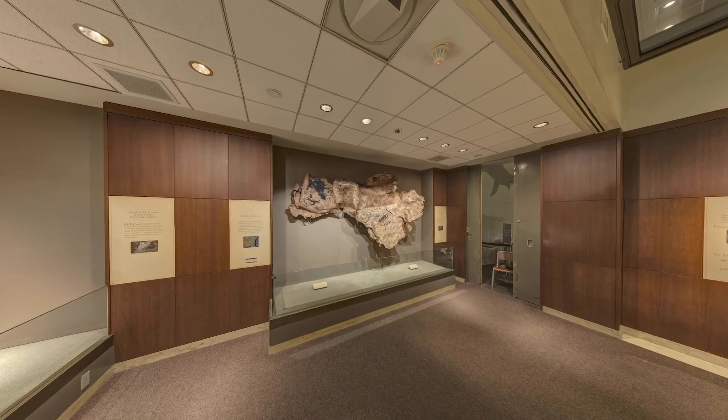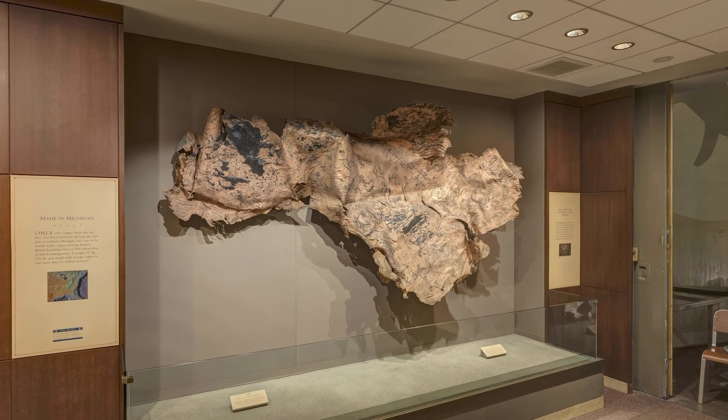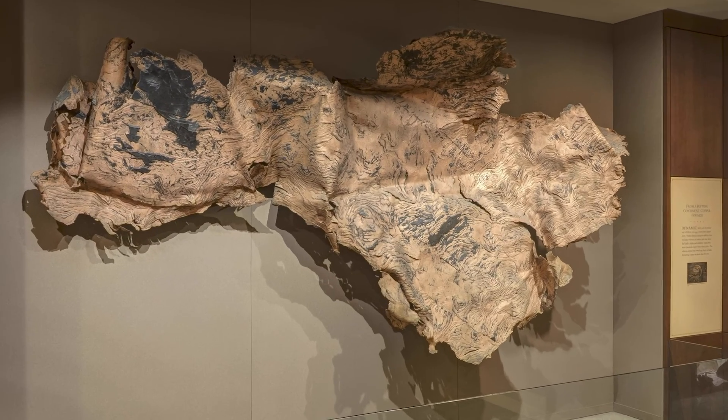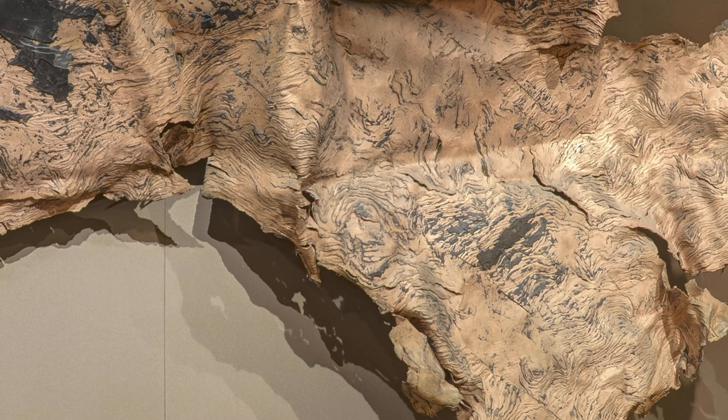This long sheet of nearly pure copper, weighing 324 pounds, is one of the few of this size ever recovered. It contains enough copper to coat more than two and a half million pennies. Miners found this sheet in 1985 in northern Michigan, one of the world's major copper mining districts. It was sandwiched between layers of shale, the dark bits that you can still see attached to the copper. It also bears the imprint of water ripples, preserved from when the shale was deposited. You can see more copper specimens and a recreation of a historic copper mine in the mine gallery.